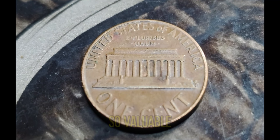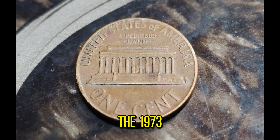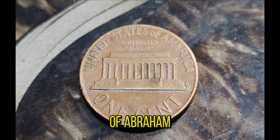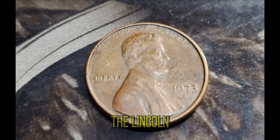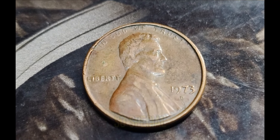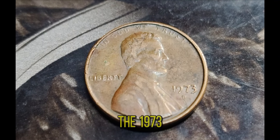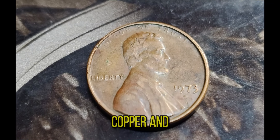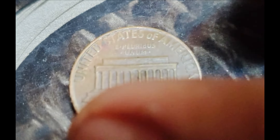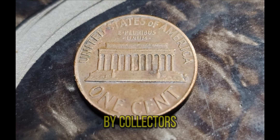To understand why this penny is so valuable, let's take a quick trip back in time. The 1973 Lincoln penny, designed by Victor David Brenner, features the familiar bust of Abraham Lincoln on the obverse and the Lincoln Memorial on the reverse. Millions of these pennies were minted, but the key lies in the minting process. Most of the 1973 pennies were struck in copper and zinc, but a very small number were mistakenly struck in bronze — a leftover composition from earlier years — making this error coin extremely rare and highly sought after by collectors.